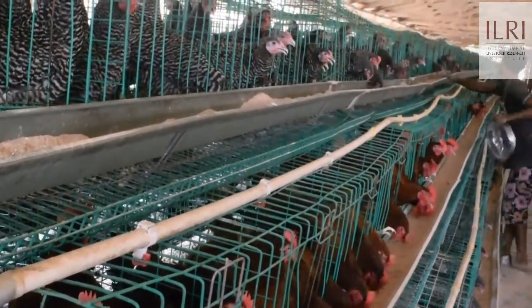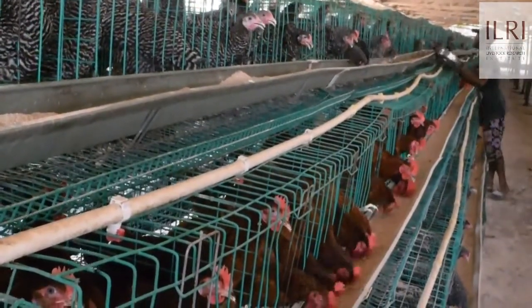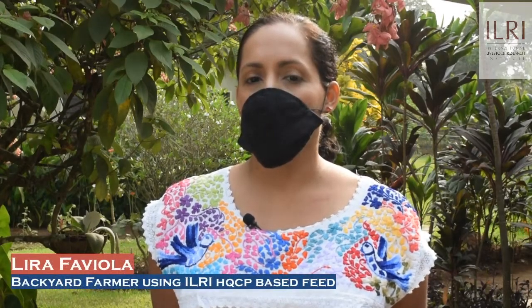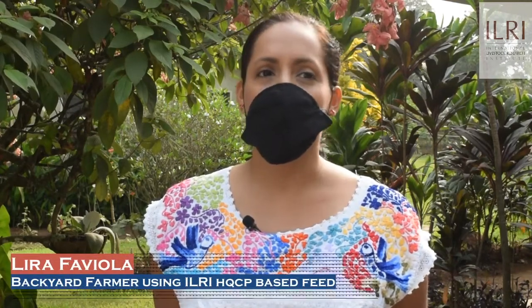We find out that the birds start dropping eggs around week 19, and it is really encouraging. We also find out that the cost of feeding is very, very low compared to when we used maize, and that makes it profitable. Before, our chickens needed extra vitamins so we used to buy vitamins.